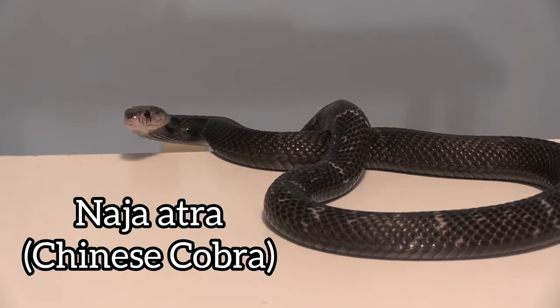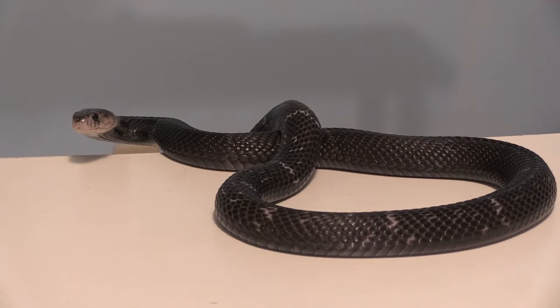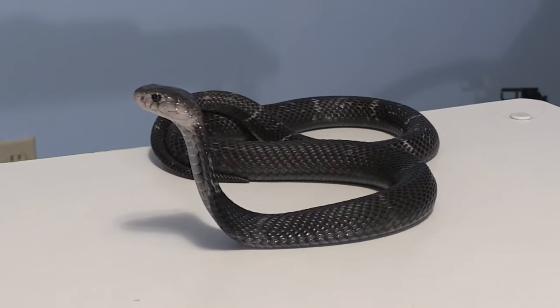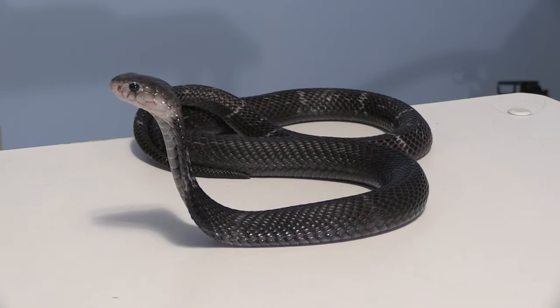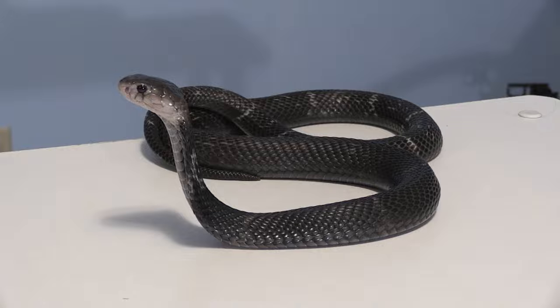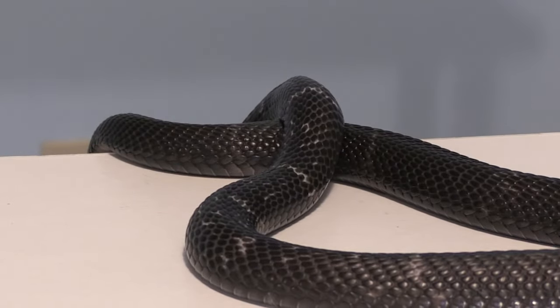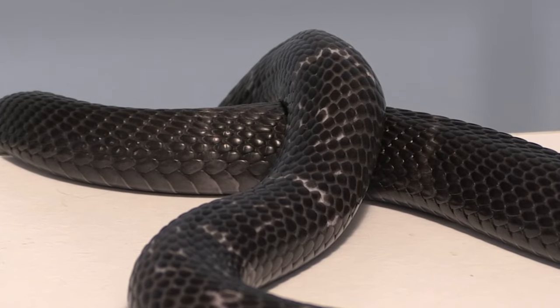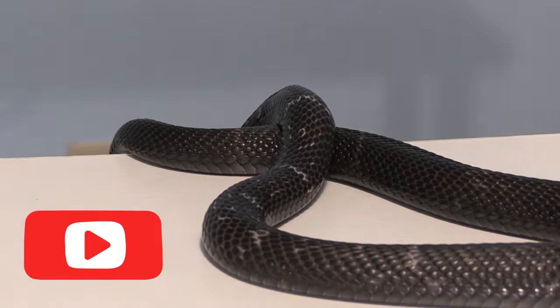Naja atra, the Chinese cobra — an incredible species of true cobra belonging to the Elapidae family. The incredible hood pattern and unique behaviors make them one of my favorite cobra species. I say this about every snake I talk about, don't I? As with the other species spotlights, we'll start with taxonomy, then general description, geographic location and habitat, behaviors, venom, diet, and then reproduction. Let's get to it, and if you enjoy, click subscribe.